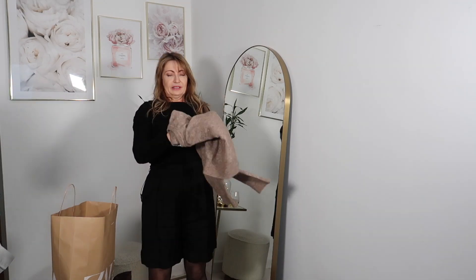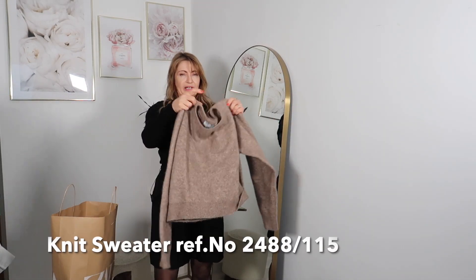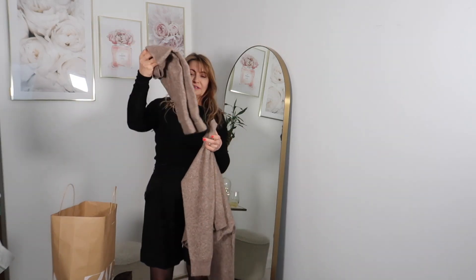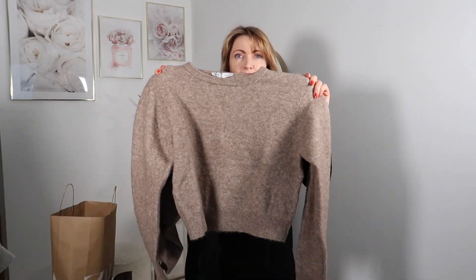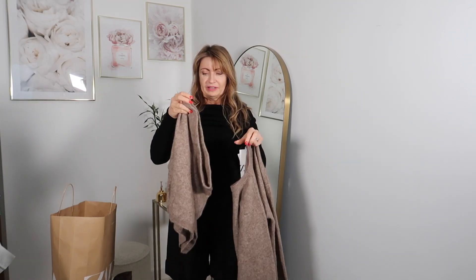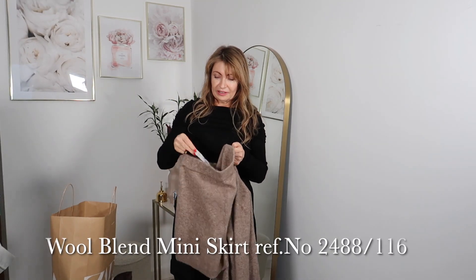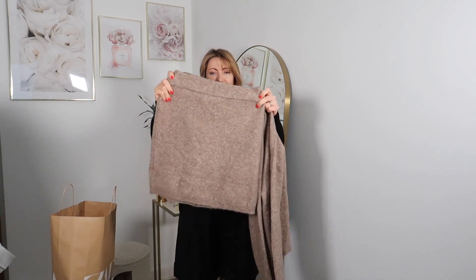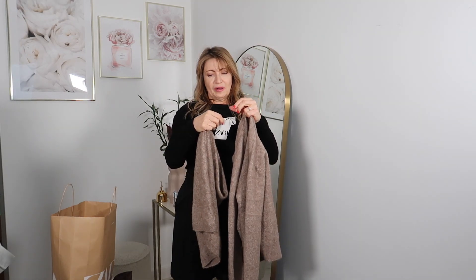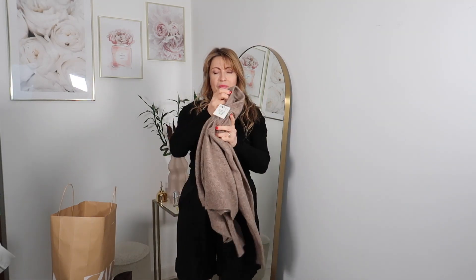The next one is so beautiful — it's a matching set with a mini skirt and a sweater top. The price of the top is 49.99 and the skirt is 35.99. It's a very, very nice color and it's a mixture of llama and wool. I'll try on these two pieces for you right now.